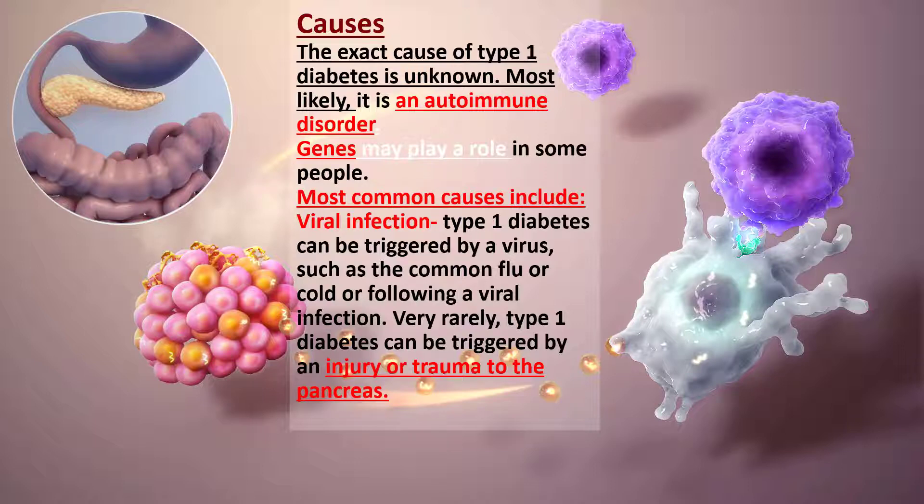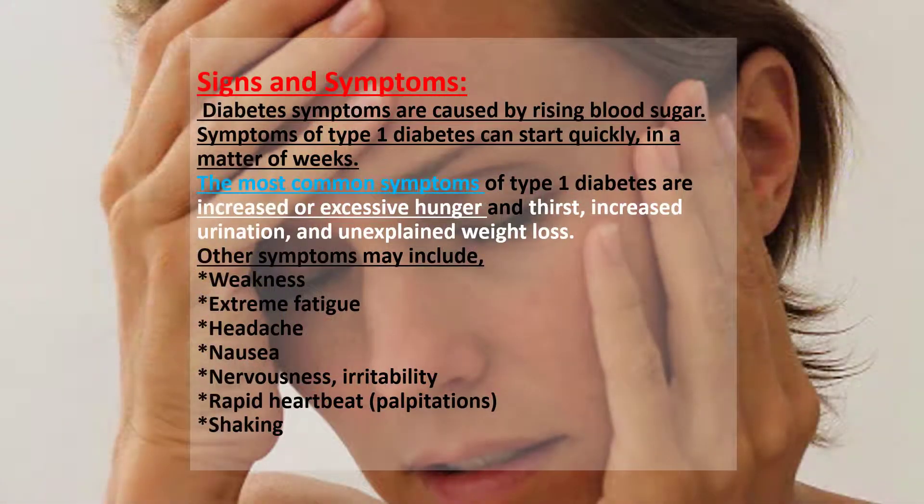Viral triggers include rubella, measles, influenza, and polio, among others. Very rarely, Type 1 diabetes can be triggered by an injury or trauma to the pancreas.